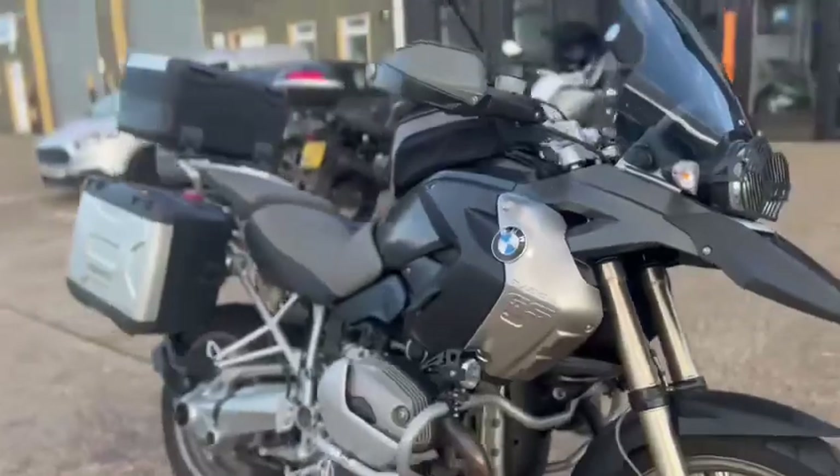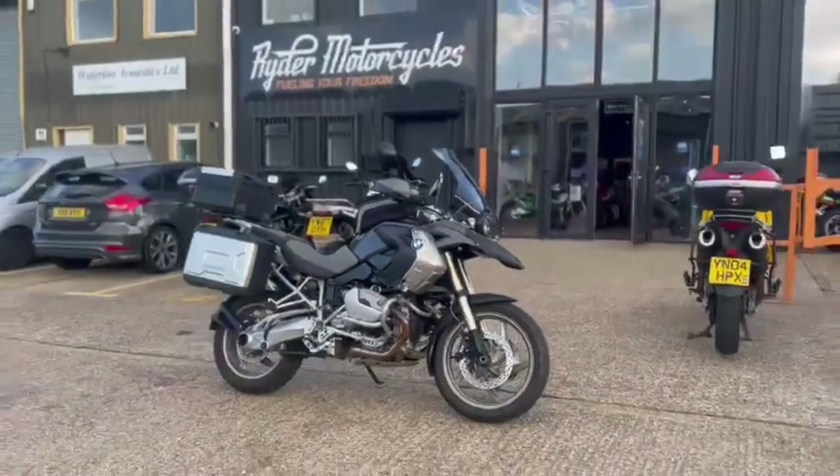Once the bike's had a full valet, it'll be available to view at our showroom around the motorcycles on Castle Road City.